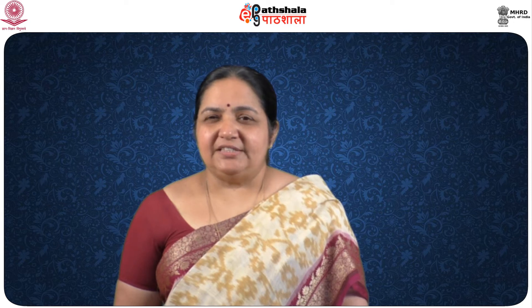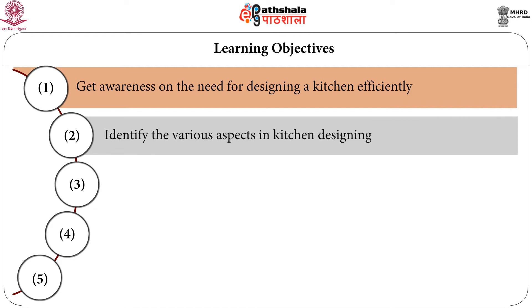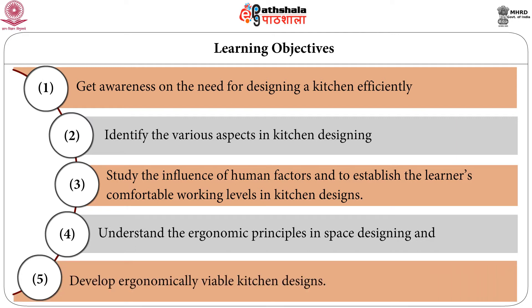This module will help you to understand the importance of kitchen designing, which will help to design spaces with ergonomic principles and which will make the kitchen efficient, and you will be efficient kitchen designers or entrepreneurs. The objectives are: get awareness on the need for designing a kitchen efficiently; identify the various aspects in kitchen designing; study the influence of human factors and establish the learners' or clients' comfortable working levels in kitchen designing; understand the ergonomic principles in space designing and develop ergonomically viable kitchen designs.